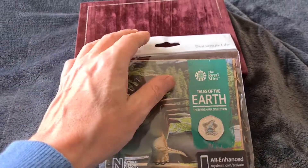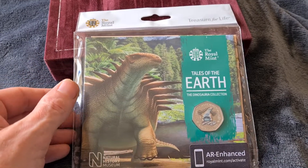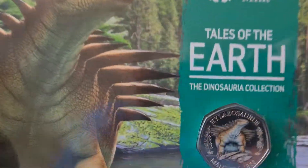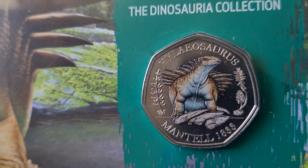As you can see, it comes in the old Royal Mint bag with the hanging tab on it. This is the Hylaeosaurus coin — the very last one. This is a limited edition coin; it was a Royal Mint special, so you could only get it at the Royal Mint.